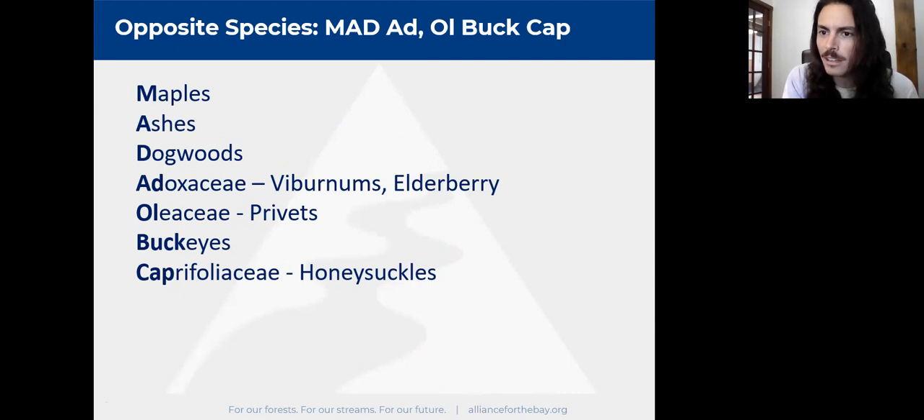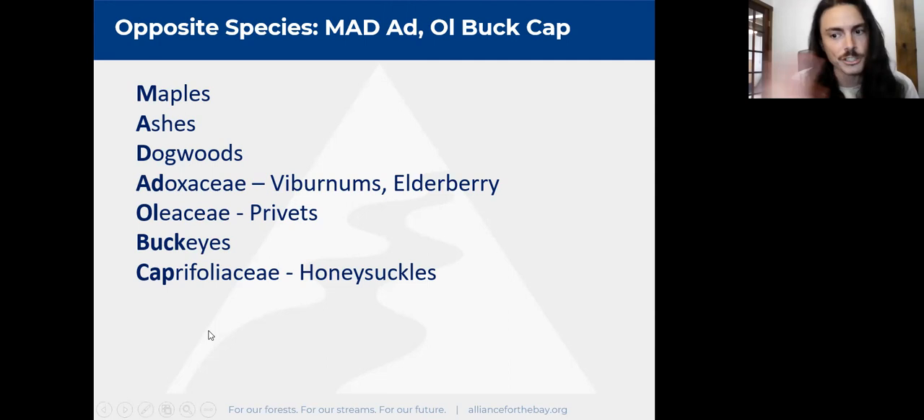If you have an opposite stem arrangement, the mnemonic for remembering which trees are opposite is MAD AD OLD BUCK CAP. MAD is Maples, Ashes, Dogwoods; AD is Adoxaceae, which contains viburnums and elderberry; OLEACEAE is the olive family including privets; BUCK is Buckeyes — anything in the Aesculus genus including horse chestnuts; and CAP is Caprifoliaceae, the honeysuckle family. All of these will have opposite leaves. If you're focused on trees, mainly remember maples and ashes as your primary opposite species.